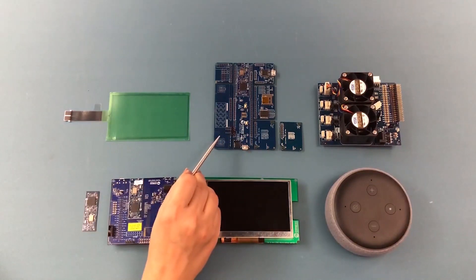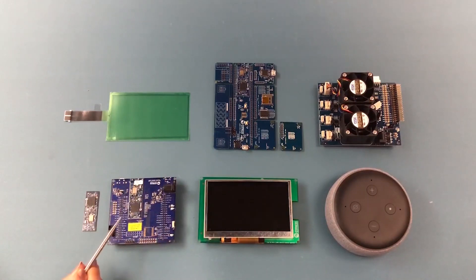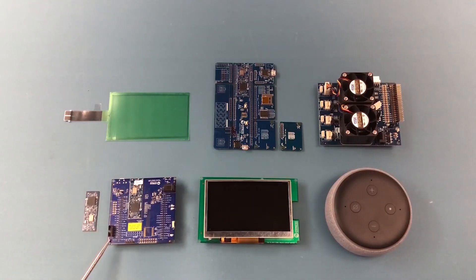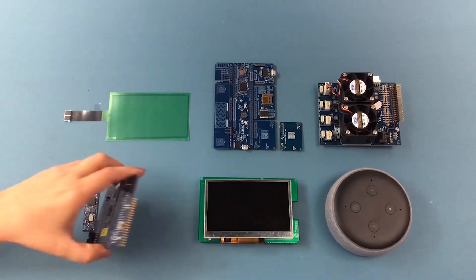From the PSoC 6 Wi-Fi BT prototyping kit, the graphics control board includes the PSoC 6A2M plus 4343W carrier module, programming header, and SD card connector on the back side of the board.